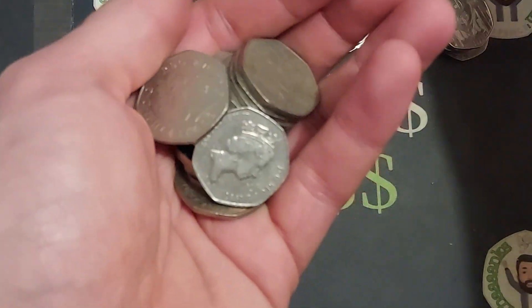Hi guys, Dan's Dollars here, a very good evening to you all. I hope you're all well at home. Here we go then, we're getting serious this week.